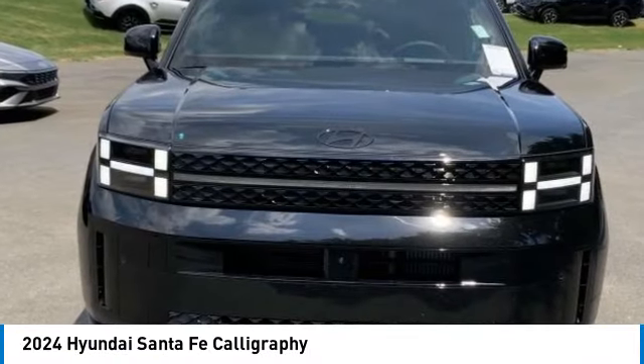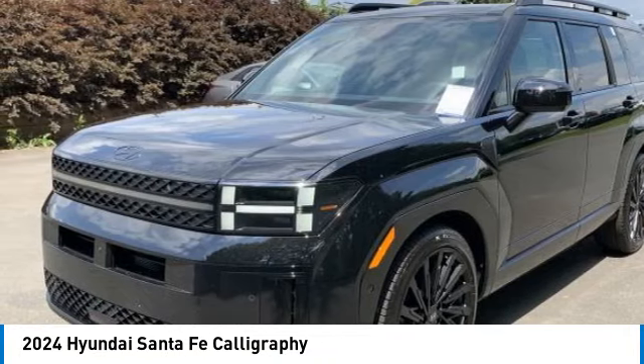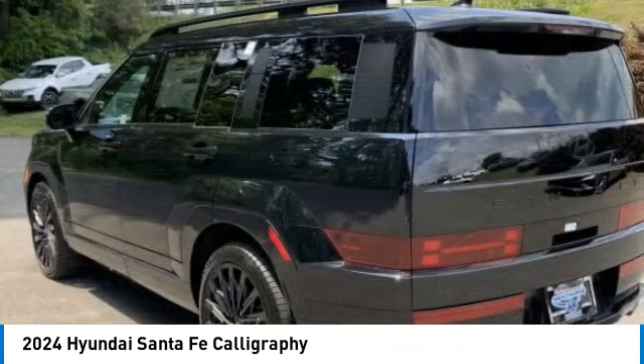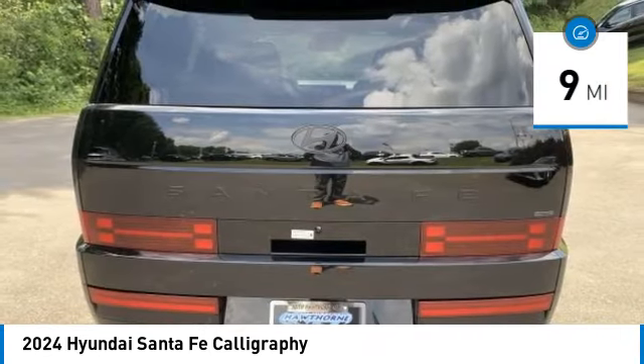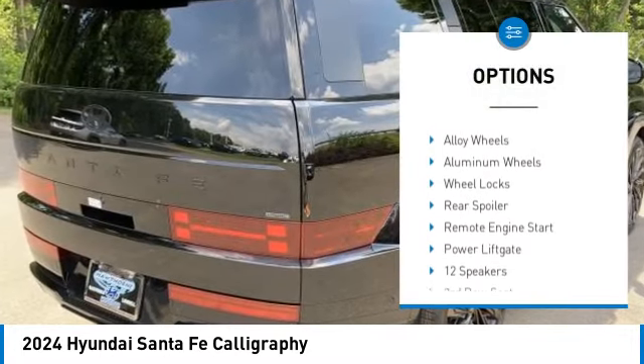Looking for the right vehicle? Check out the 2024 Santa Fe — style, quality, performance, value. This vehicle has less than 100 miles. Here are some of this vehicle's great options: rain sensing wipers, blind spot monitor.